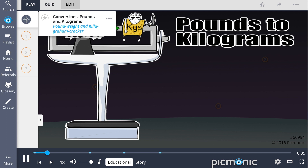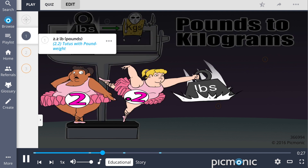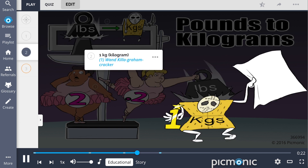Conversions are an important concept to know. Converting pounds to kilograms is shown in this Picmonic by the pound weight and kilogram cracker. 2.2 pounds, shown by the ladies in their tutus with a pounding weight in hand, is equivalent to one kilogram, shown by the kilogram cracker with one wand.